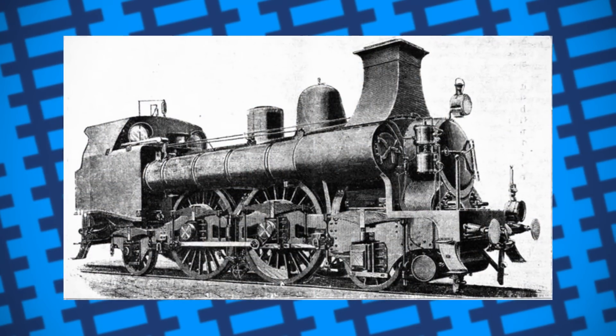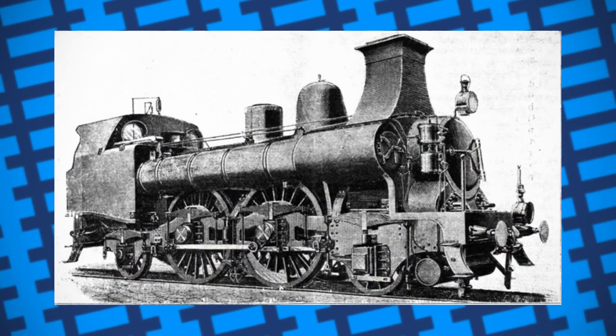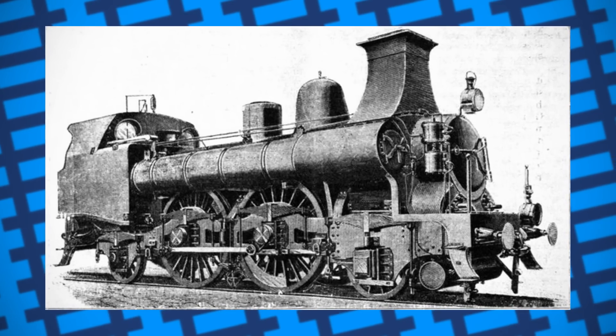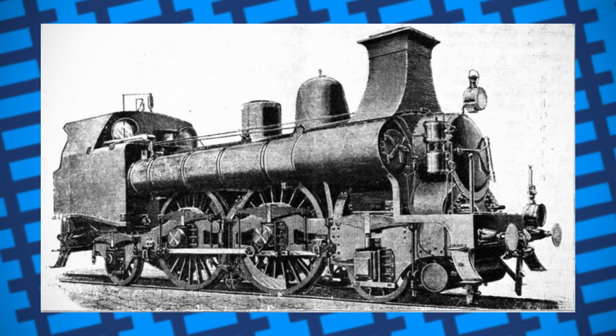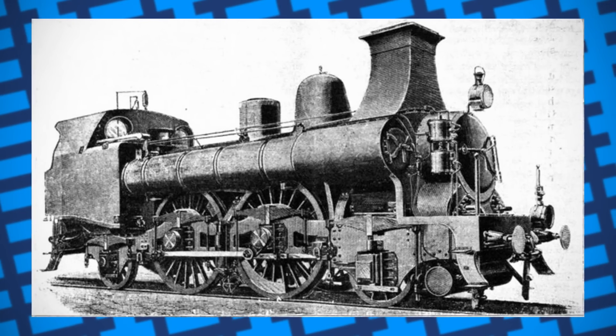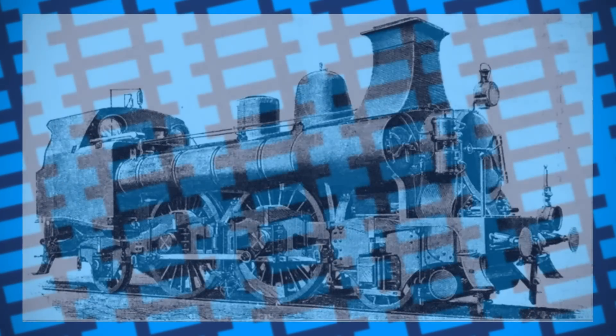In the end, while 195's triple boiler setup did prove to be more powerful, the fact a simple rebuild was able to achieve nearly the same results just goes to show that, sometimes, the answer to improving yourself isn't always to just add more, but to take a step back and rework what matters.